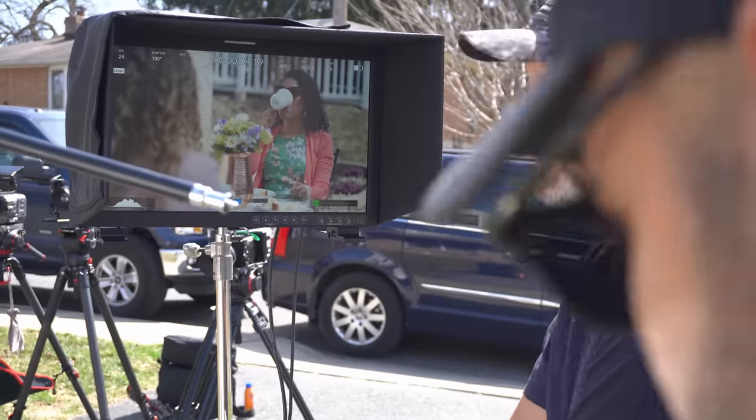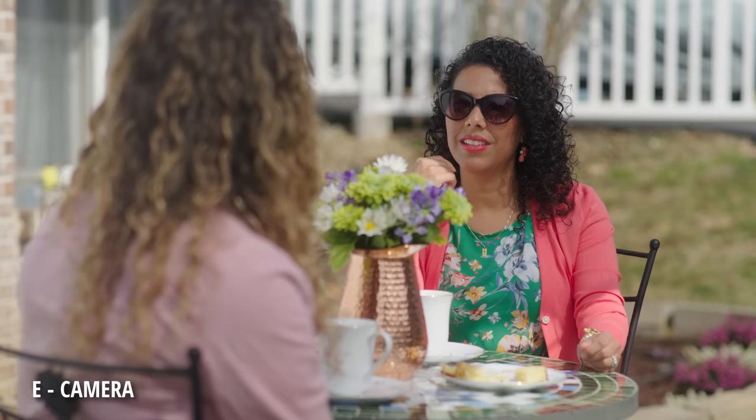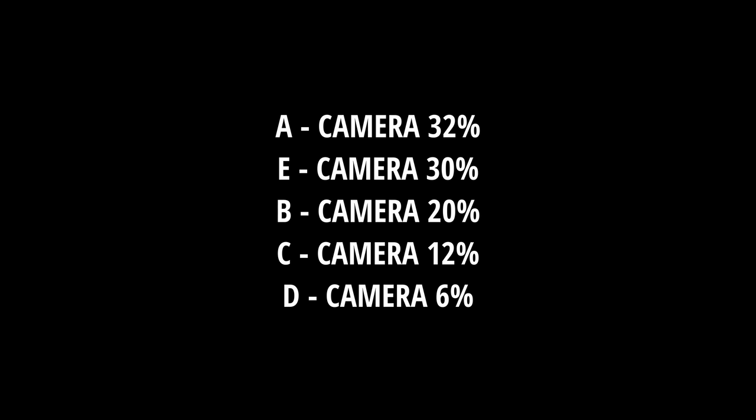You guys watched the camera tests in part one and voted for your favorite. Nobody knew which camera was which since they were all marked as camera A, B, C, D, or E. The camera with the most votes is camera A with 32%, a close second is camera E with 30%, then camera B with 20%, and at the end camera C with 12% and camera D with only 6% of the vote.